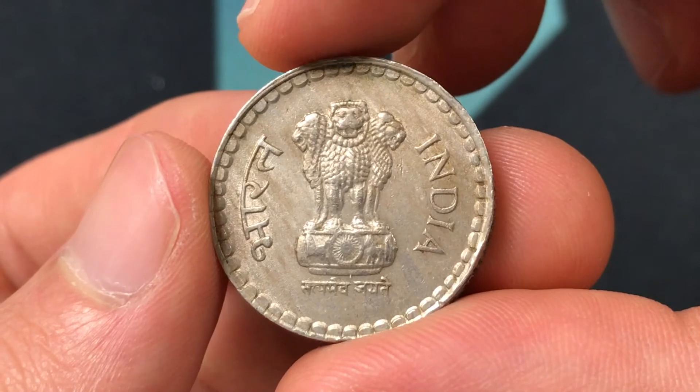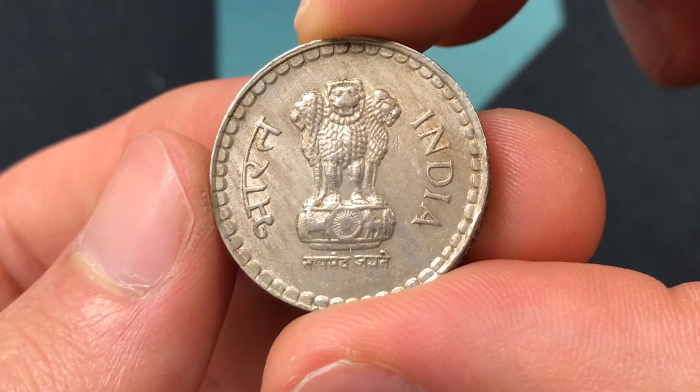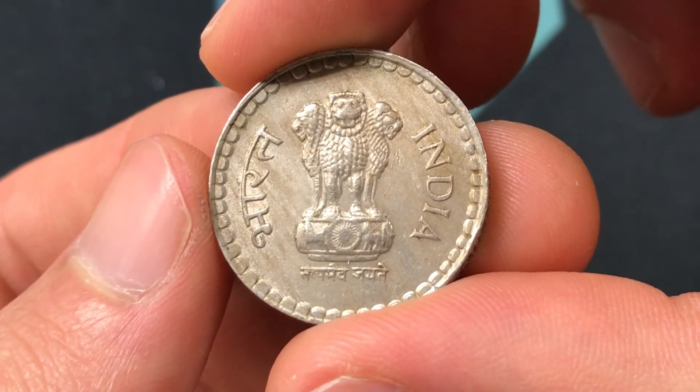Right here it has the Ashoka Lion pedestal, which is found on many of the Indian coins, and then the lettering means India, and then also Satyameva Jayate.